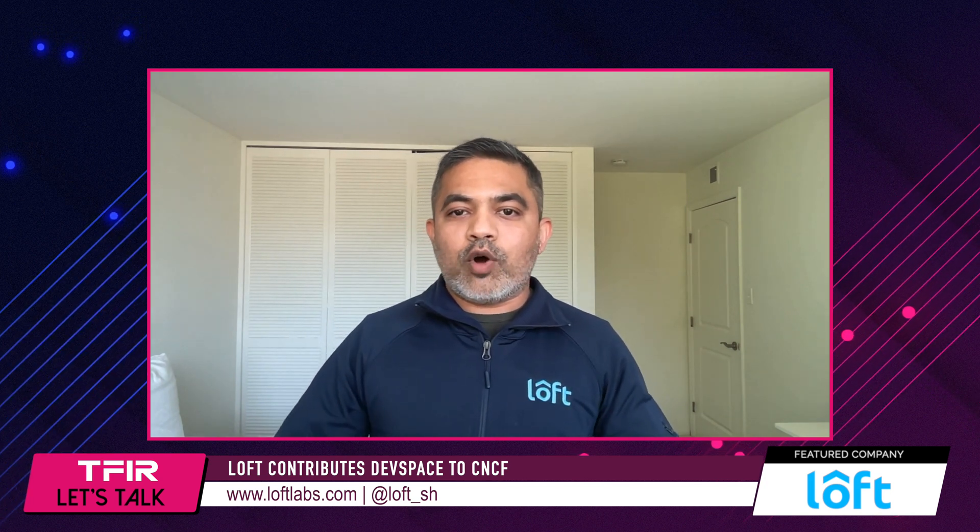Another benefit Loft sees in contributing DevSpace to CNCF is that CNCF is a third-party, very independent body. They have a charter, a mission, and a very transparent process. You can go to YouTube and look at their latest sandbox contribution meetings — they discuss features, the future of various tools, how projects fit into the ecosystem, and how they'll provide value. This gives Loft and any other company or developer great confidence that the process is transparent, democratic, and based on merit, not influenced by any company's money.